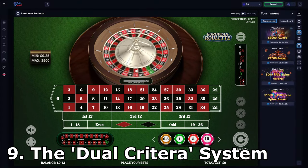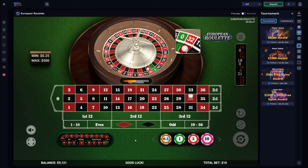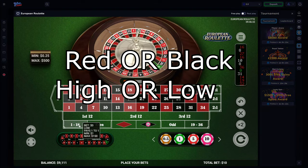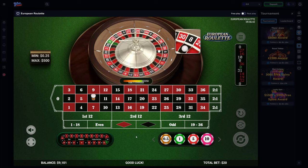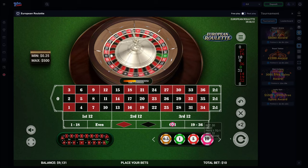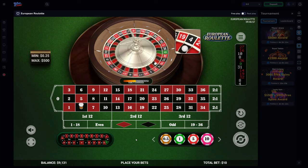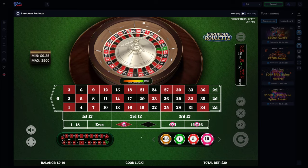Number 9: The Dual Criteria System. This system relies on looking at the last two numbers to decide where to place your next bet. For any number on the roulette table, it will always have one of three properties: red or black, high or low, and odd or even. By noticing any commonalities forming within the last two numbers, you can use this information to bet with or against this trend. For example, if the last two spins were 22 and 12, one is black and the other red, one is high and the other low, but both are even — so you might decide to bet on odd for the next spin.